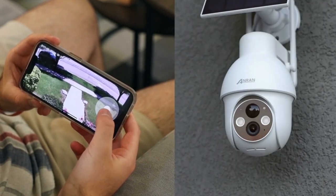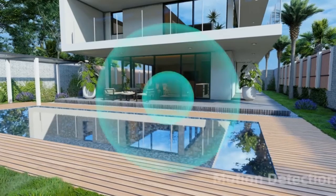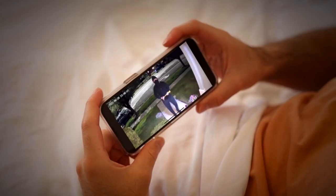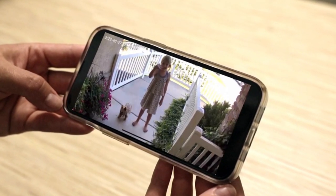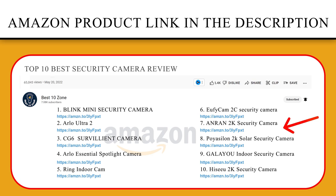The 2K security camera has built-in powerful spotlights, infrared lights, and a 4x zoom function, enabling both clear color night vision and infrared night vision in darkness. Home security cameras with built-in microphones and speakers can establish real-time conversation between you and your visitors or kids.